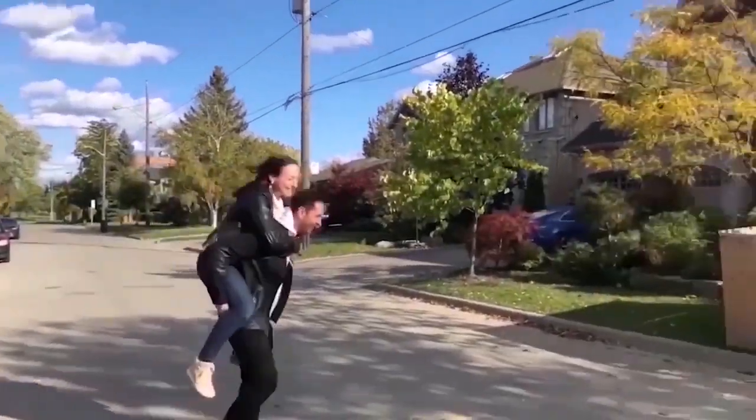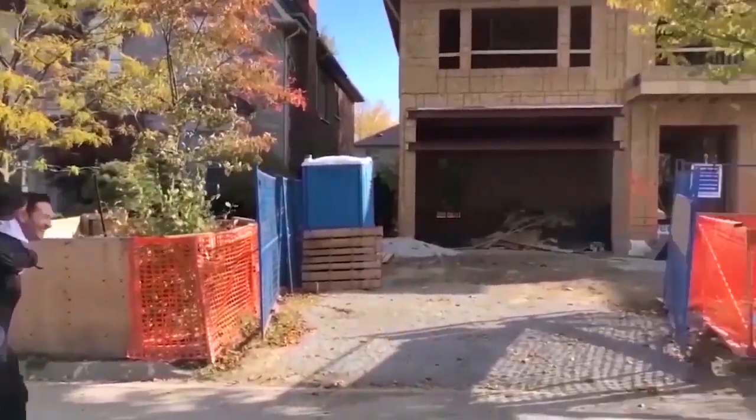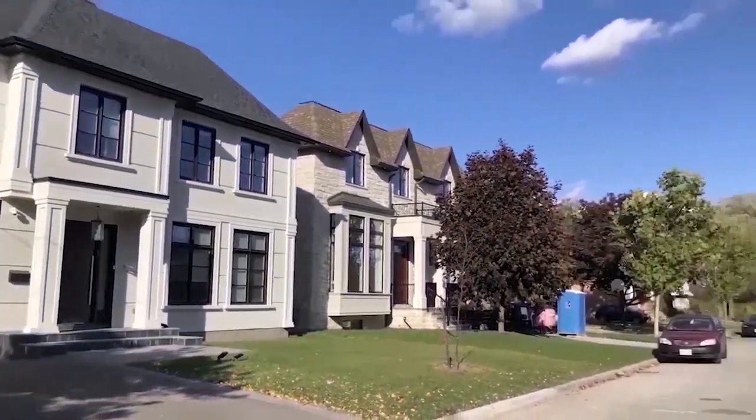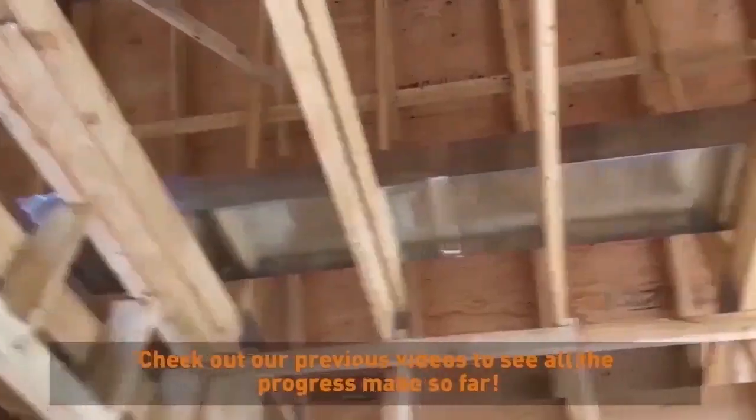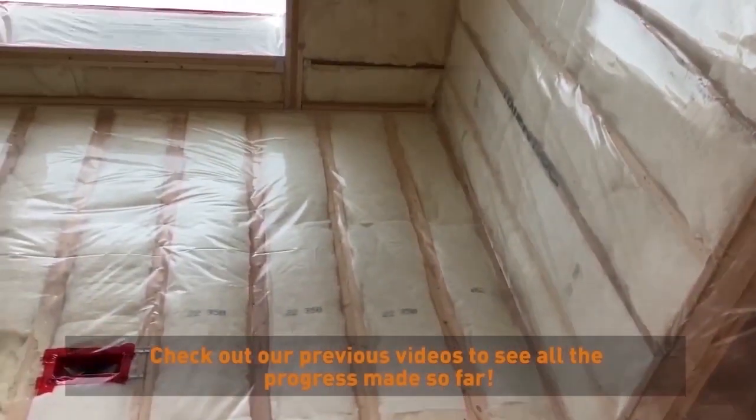Hi guys, we're the Wolfmans and we are building our second dream home right across the street from our first custom home build. We are officially in the sexier part of the build, which is the finishes stage.